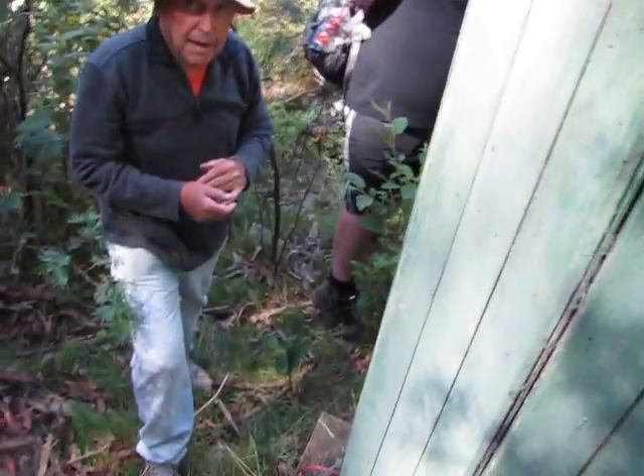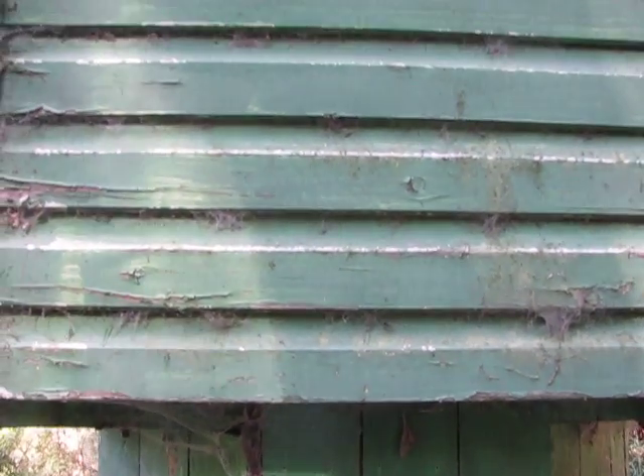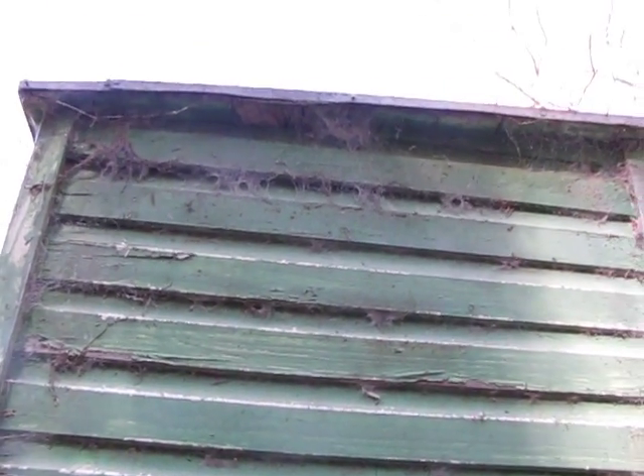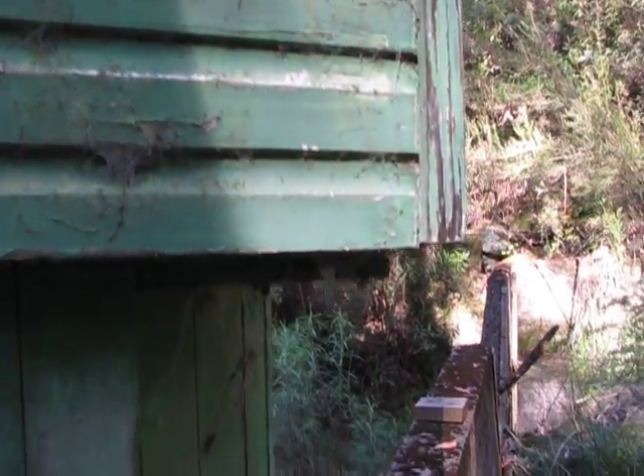Here we have what John was telling us about before at the other Pago Weir — a hut. I had no idea what he was talking about, but look at this thing. I'm up fairly close to it so it looks like a literal hut, but I guess it's on top of the vertical pipe that had the measuring stuff in it. And here's a little cupboard that would have had the recorder in it.